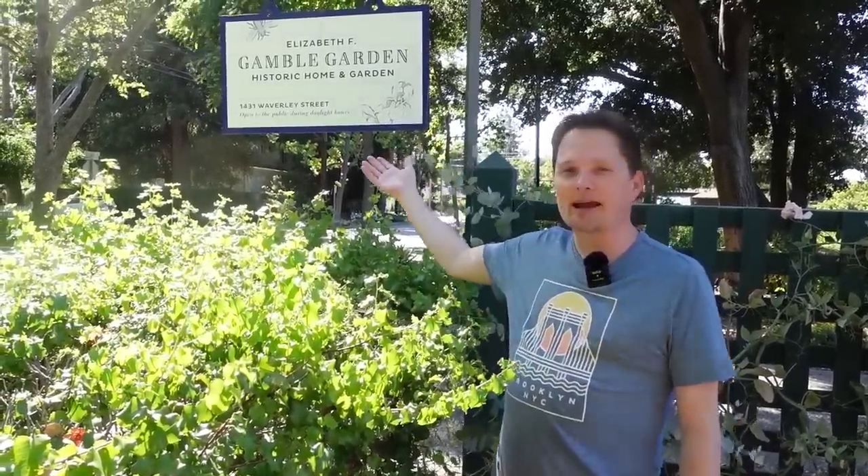Hello! Welcome to English for Everyone. We're here at Elizabeth F. Gamble Garden in Palo Alto, California, here to learn some great vocabulary. So let's get started.